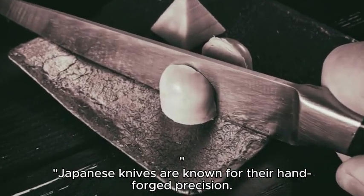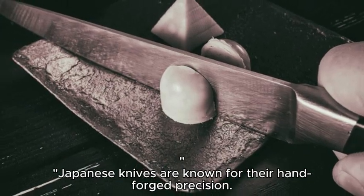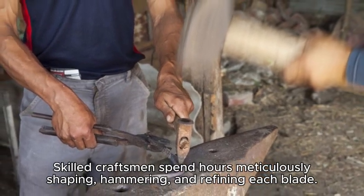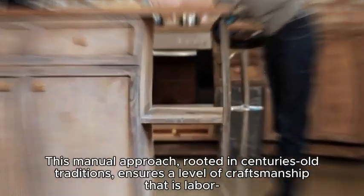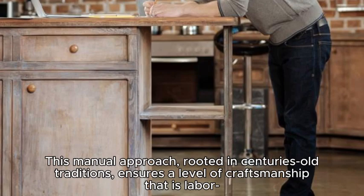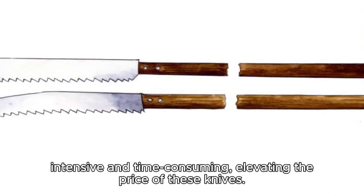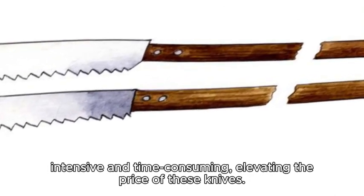Japanese knives are known for their hand-forged precision. Skilled craftsmen spend hours meticulously shaping, hammering, and refining each blade. This manual approach, rooted in centuries-old traditions, ensures a level of craftsmanship that is labor-intensive and time-consuming, elevating the price of these knives.